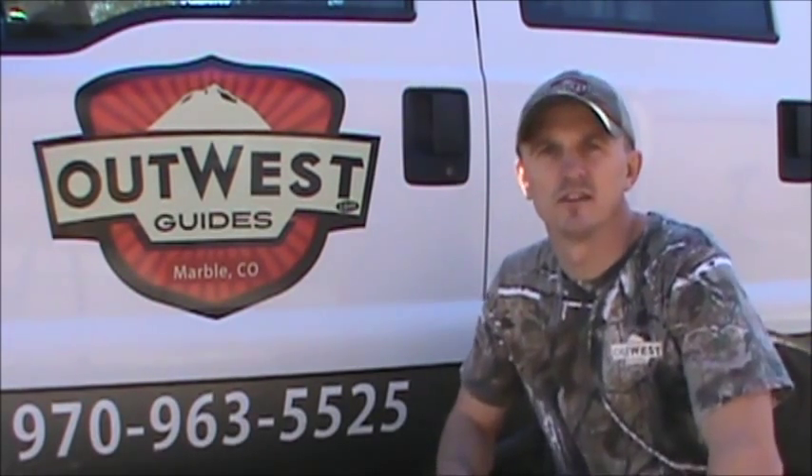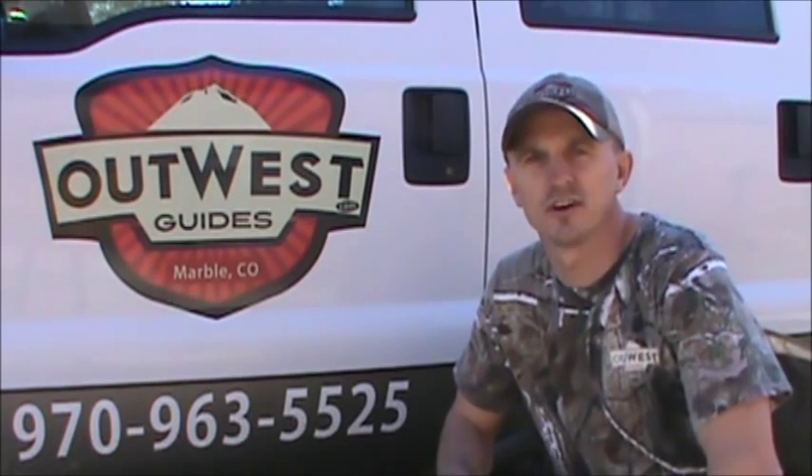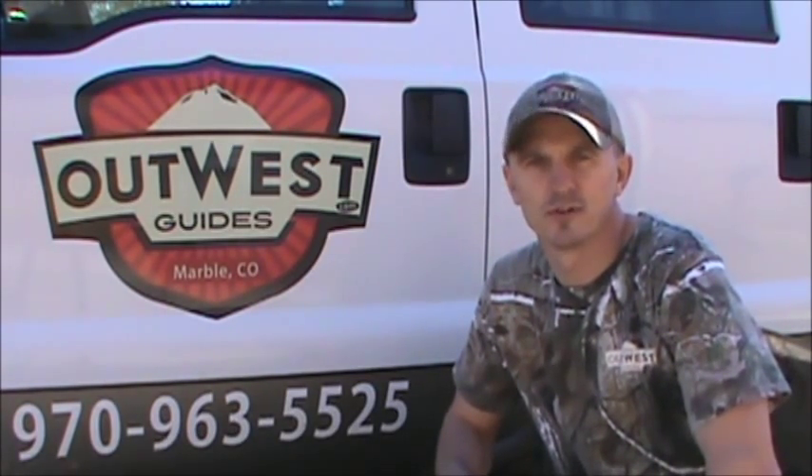Hello, I'm Dwight Cox with Out West Guides, and in this four-part series I'm going to discuss the different types of hunts that we offer at Out West Guides.